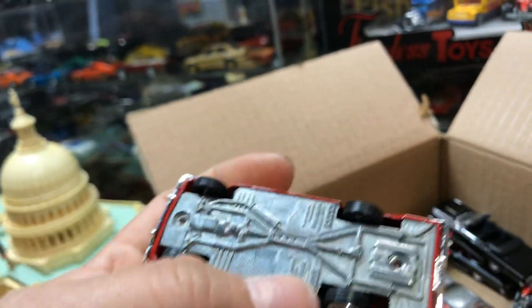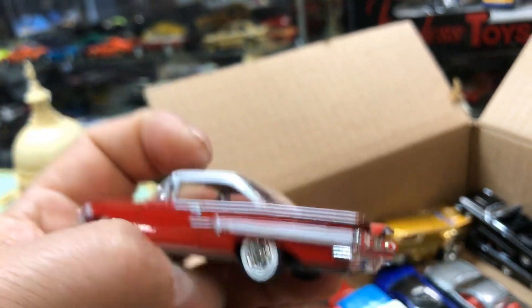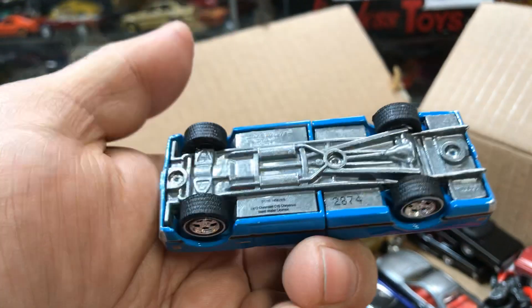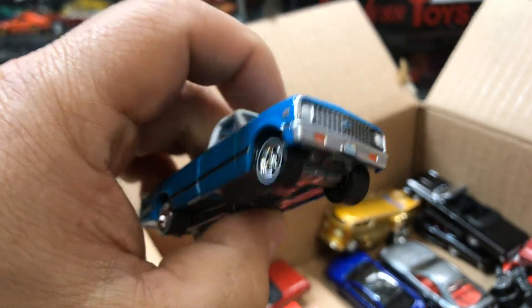We have an awesome Auto World Impala with nice white walls and two-tone color. Wow, this is nice. You can see the engine in there too. Parking in front of the Capitol. Here we have a nice Chevy truck by Greenlight — pretty nice, awesome piece. Parking in front of the Capitol.